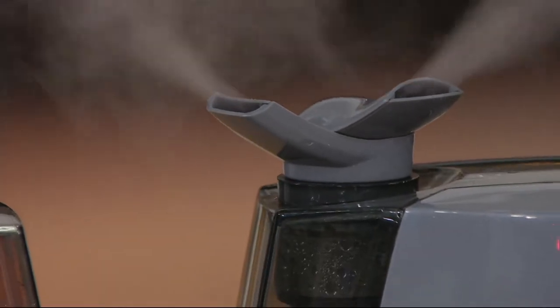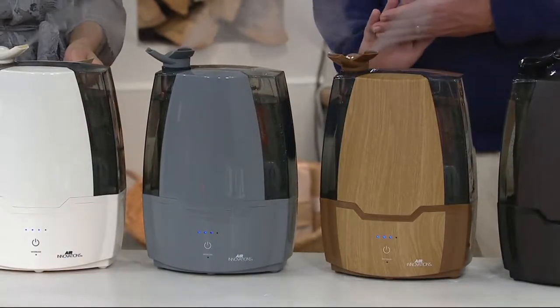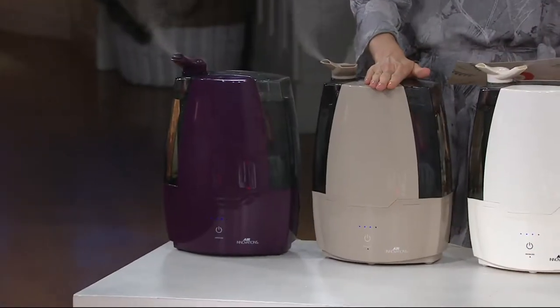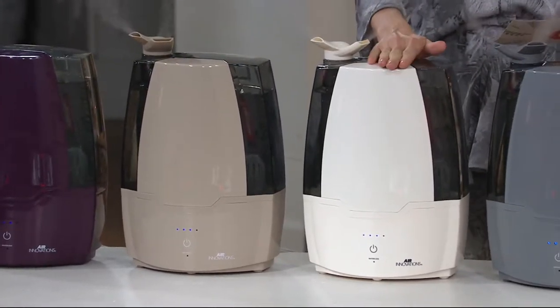Air Innovations — the clean mist humidifier with the aromatherapy tray, now in these colors, for less than $10. Let's get you started on the choices because we have the plum, and this is our taupe. You are going to get nine nights of sleeping awesomeness out of this — and that's on one tank on low.